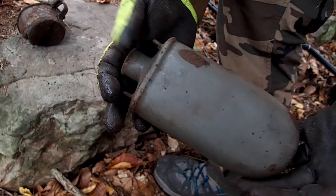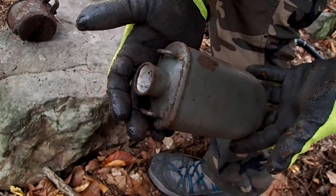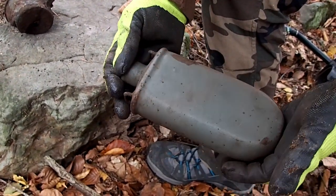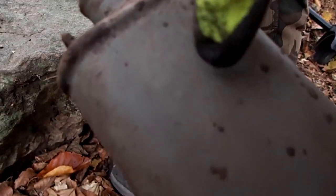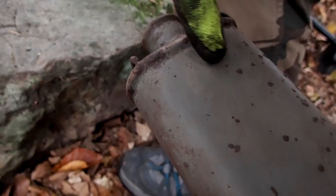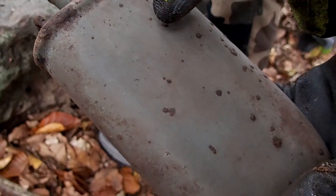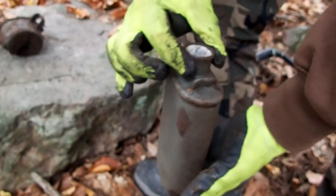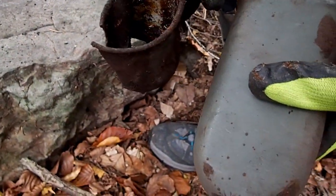We got a World War 1 Austro-Hungarian canteen — this is enameled and it's in really good shape, but too bad the ear here is missing. There was a circle here with the ear in the middle. But I can see something like 1916 maybe. Anyway, this is a really nice find. And right here we have an enamel cup.